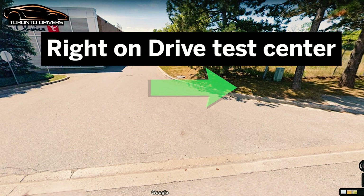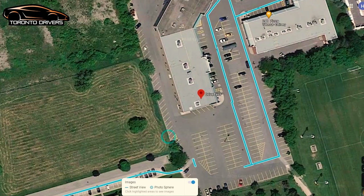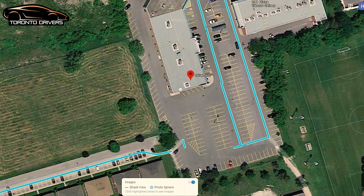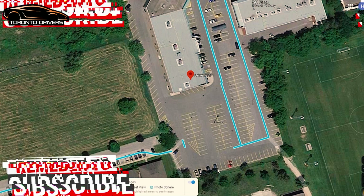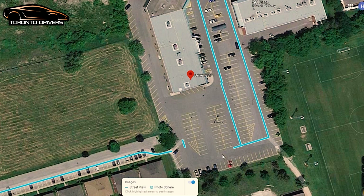Here we are back at the drive test center. You go into the plaza from here and park wherever they find an empty space. Most of the time they ask you to do a forward parking. If you haven't done parallel parking during the route, expect to do a reverse parking here.